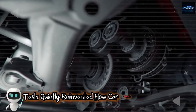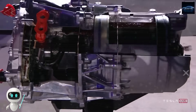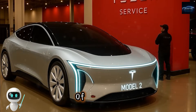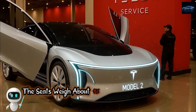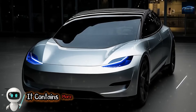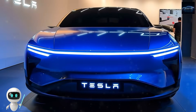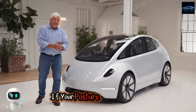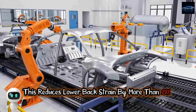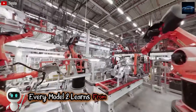Tesla quietly reinvented how car seats should work. Instead of stitching dozens of layered components together, Tesla molds the Model 2 seats from a single blended foam shell made of recycled materials and plant-based polymers. This design removes 37 separate components found in the seats of older Teslas. As a result, the seats weigh about 15% less and cost about 12% less to produce. But the real magic is inside: more than 120 micro-pressure sensors scan your posture 200 times per second. If your lower back begins to stiffen, the car adjusts lumbar support automatically. Tesla's internal testing shows this reduces lower back strain by more than 20% on long trips, and the data feeds into Tesla's global comfort network — every Model 2 learns from every other Model 2.